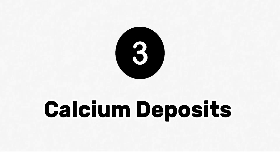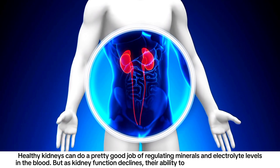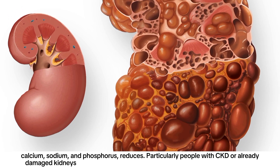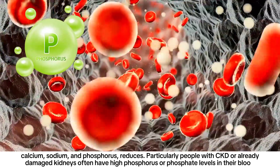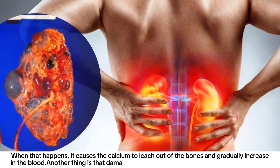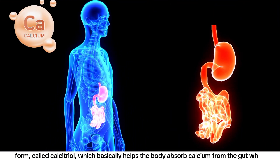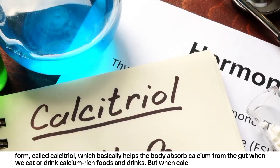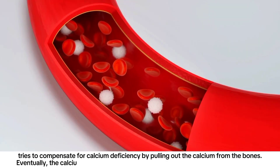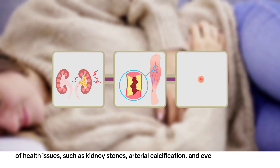Number three: calcium deposits. Healthy kidneys regulate minerals and electrolyte levels in the blood, but as kidney function declines, their ability to balance minerals — especially calcium, sodium, and phosphorus — reduces. People with CKD often have high phosphorus levels in their blood, which causes calcium to leach out of the bones and gradually increase in the blood. Damaged kidneys also cannot convert vitamin D into its active form, calcitriol, which helps the body absorb calcium from the gut. Without enough calcitriol, the body pulls calcium from the bones, eventually raising blood calcium levels and causing issues like kidney stones, arterial calcification, and calcium deposits under the skin.